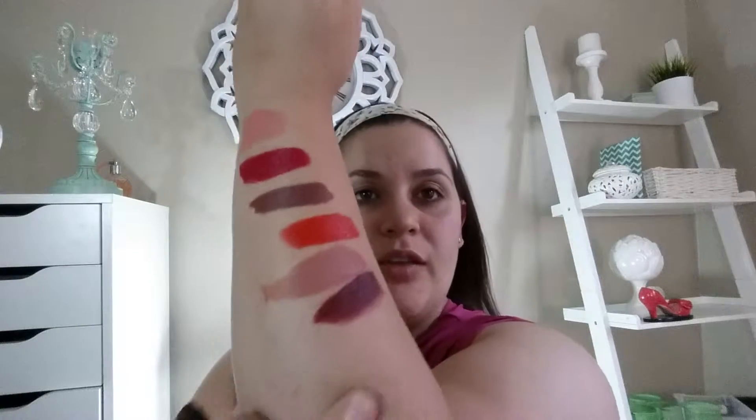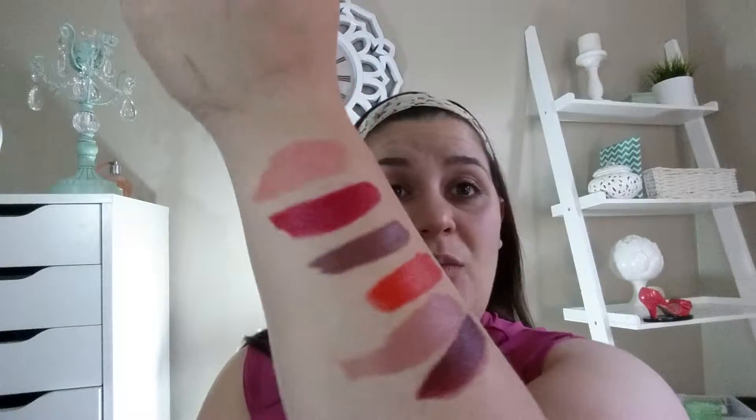This is the darkest one, called Cherry Bomb. Aren't those pigmented? I find that the light colors are really light and the dark colors are really dark, so I don't know if I just picked lousy shades, but there you have it. The quality is pretty good though.